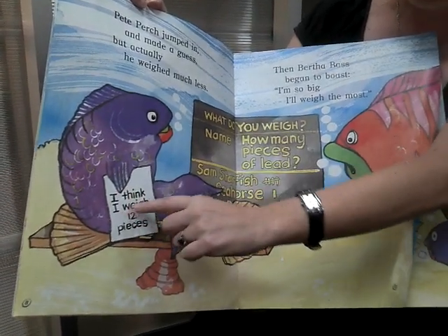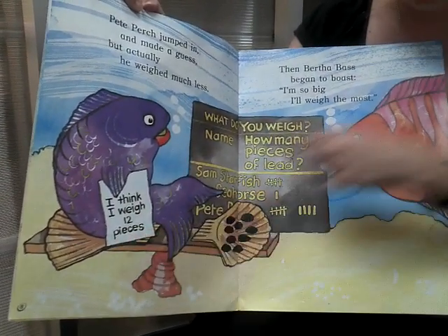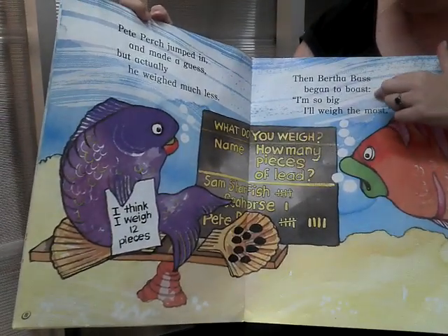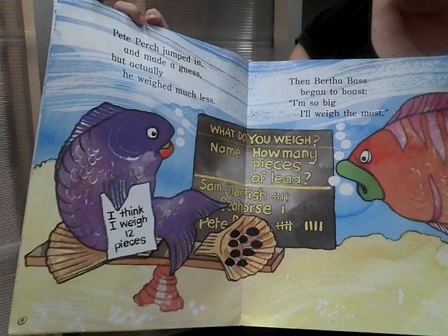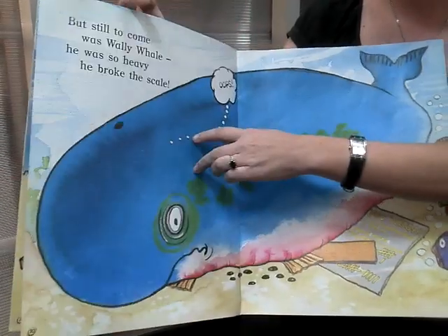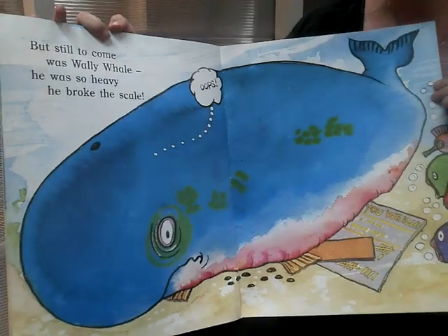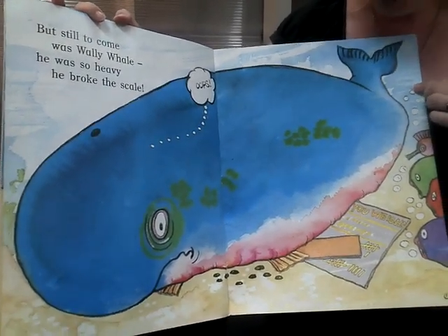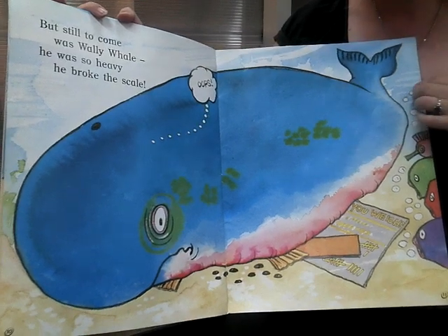He said, I think I weigh twelve pieces. Then Bertha Bass began to boast: I am so big, I weigh the most. But still to come was Wally Whale. He was so heavy, he broke the scale. Oops.